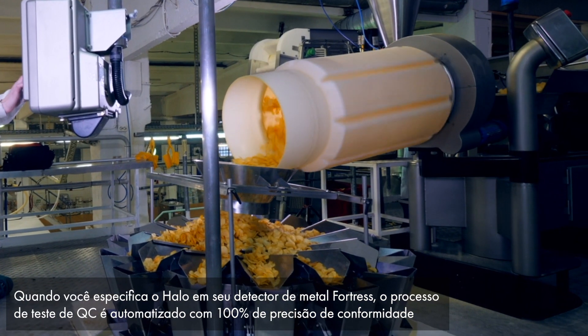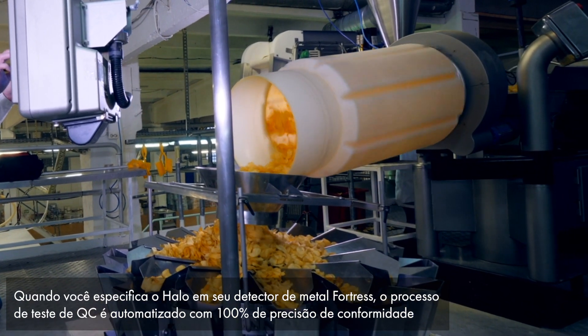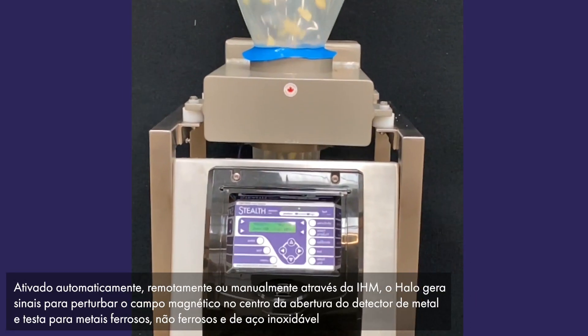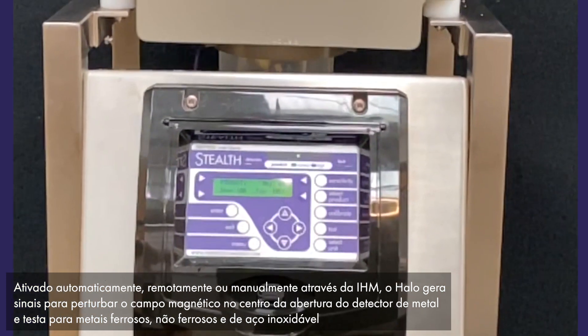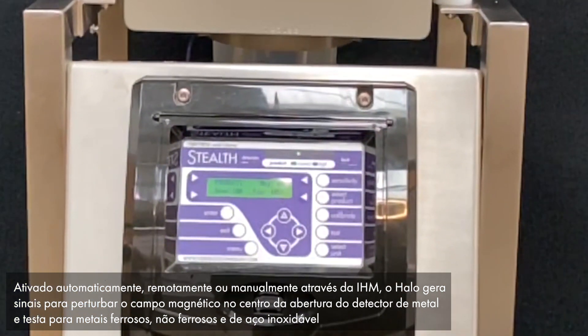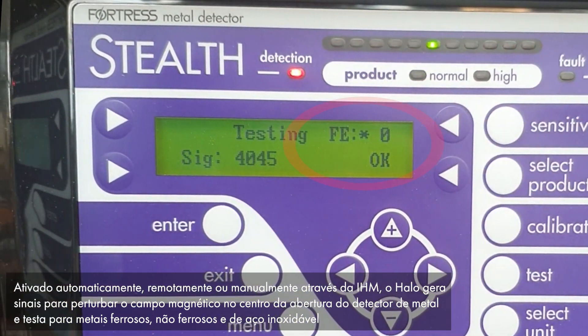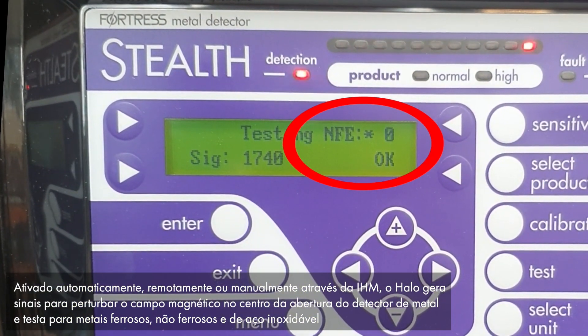When you specify HALO on your Fortress metal detector, the QC test process is automated with a hundred percent compliance accuracy. Activated automatically, remotely, or manually through the HMI, HALO generates signals to disturb the magnetic field in the center of the metal detector's aperture and tests for ferrous, non-ferrous, and stainless steel metals.